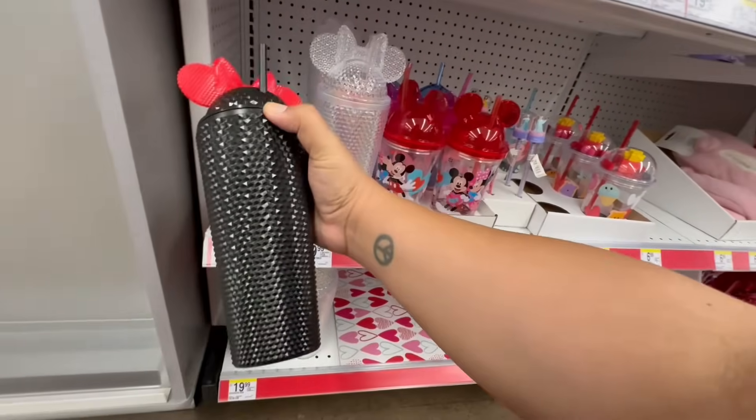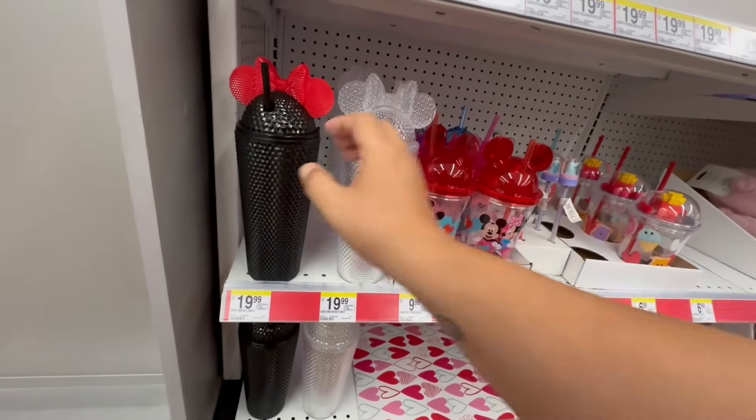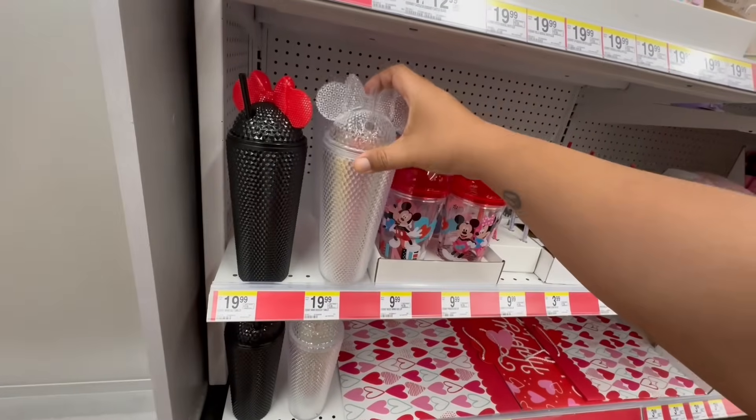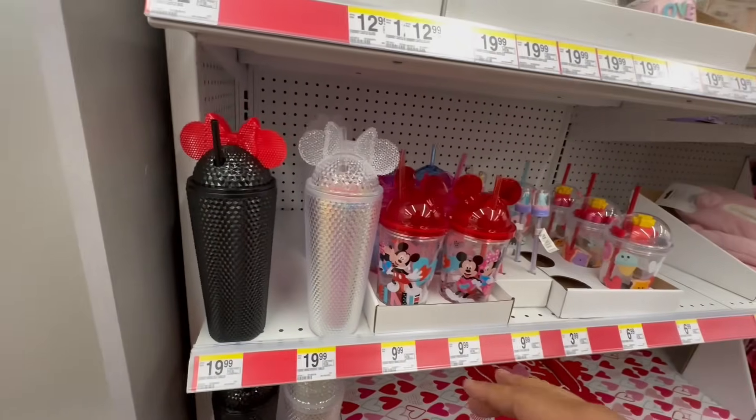Holy cow, look at these. These are $19.99. Oh my God, I have a feeling these are going to go viral very, very soon — as soon as I post this video.